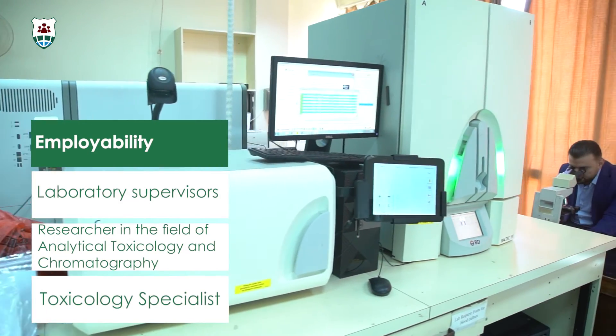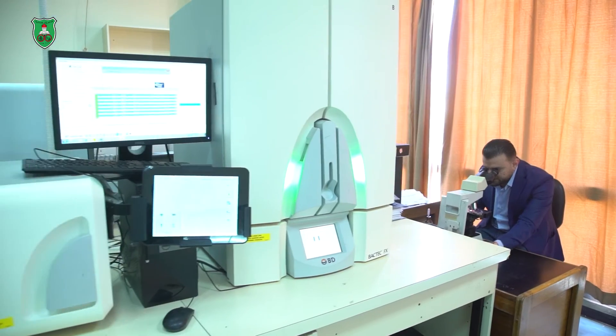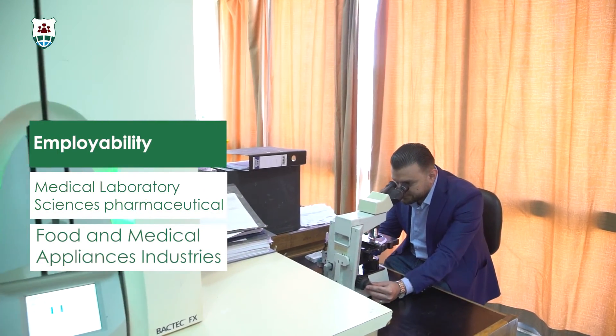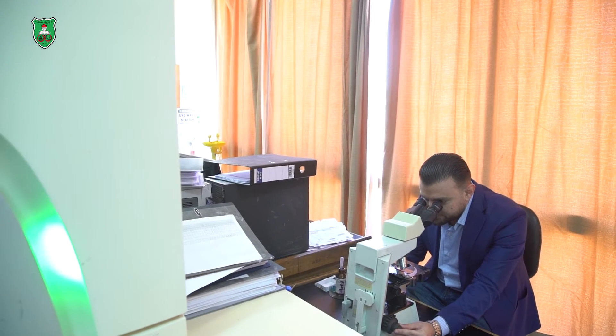The program gives students the opportunity to have a specialty degree, to be responsible for clinical labs, or to pursue a career as PhD students. Welcome to the University of Jordan.